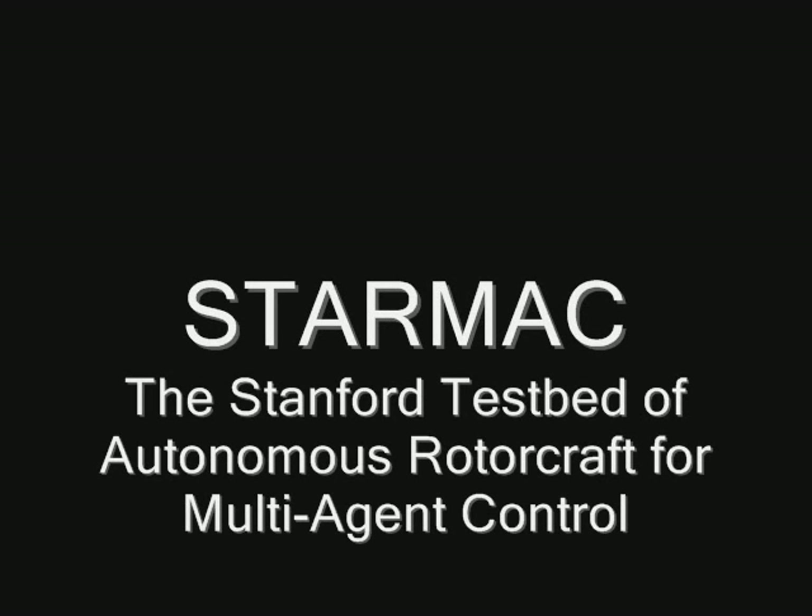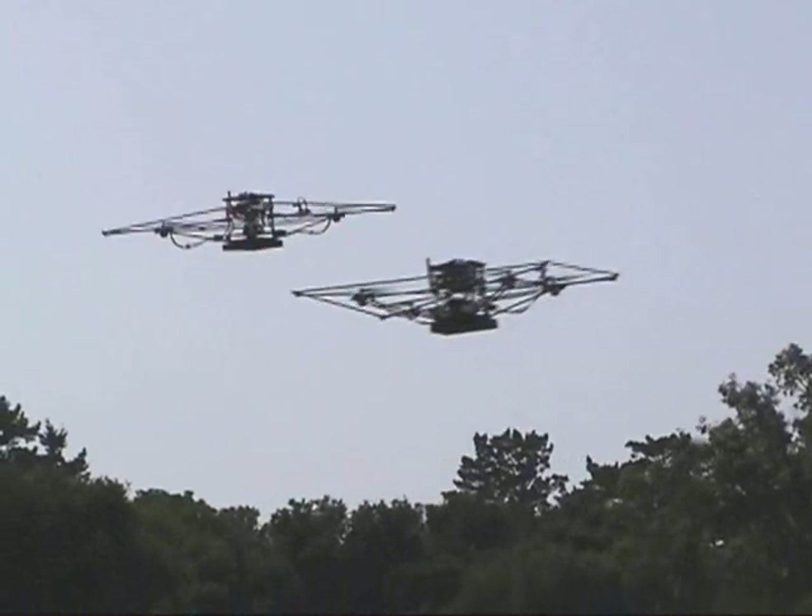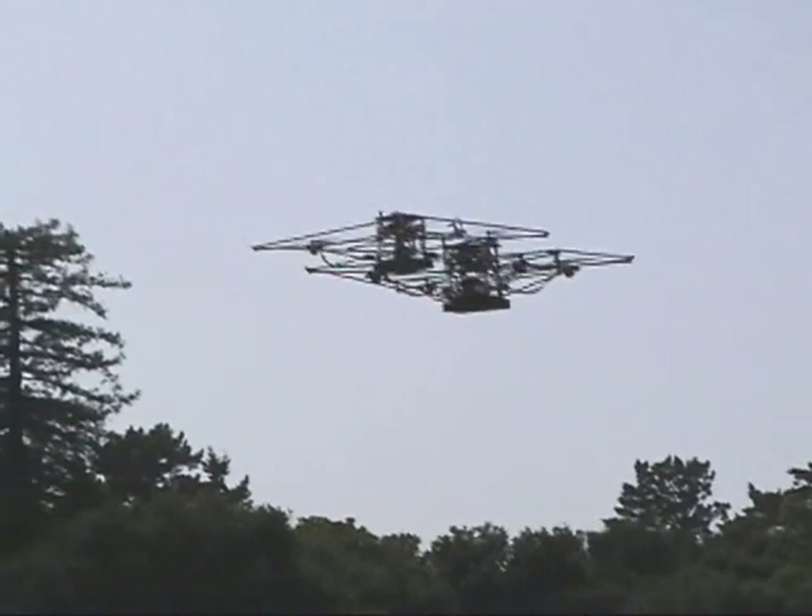This video presents StarMAC, the Stanford Testbed of Autonomous Rotorcraft for Multi-Agent Control. The testbed is comprised of six quadrotor helicopters, two of which are shown here doing autonomous hover using GPS.